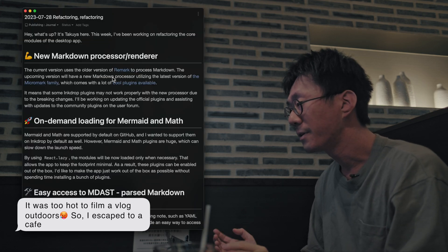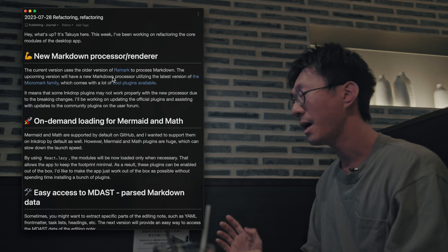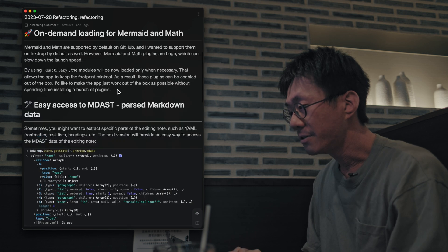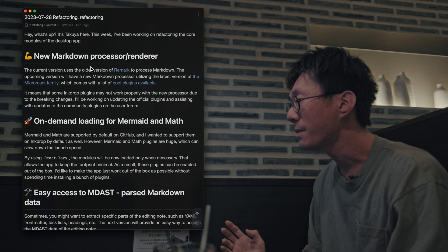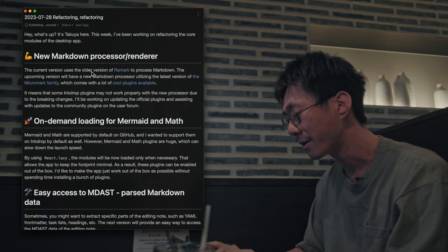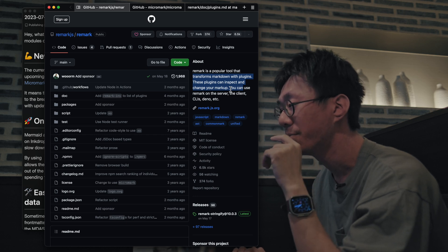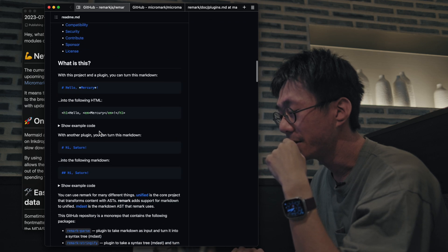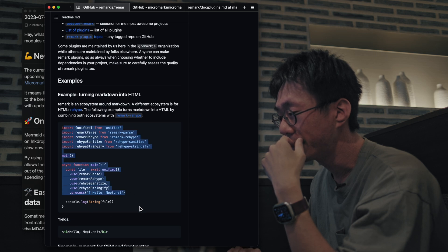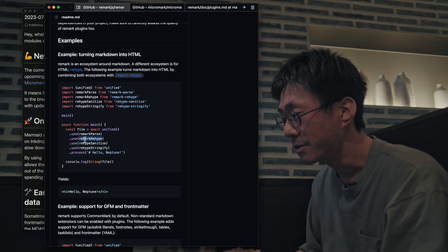I've been working on refactoring the core modules of the desktop app. The upcoming version will have a new Markdown processor and renderer that is built with the latest version of Remark. The current version uses the older version of Remark, which is a Markdown processor that supports plugins, and it is very popular in the JavaScript community. It's very versatile, so you can extend the processor using plugins like this.